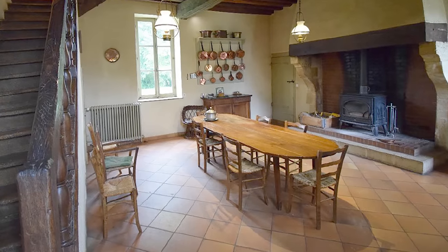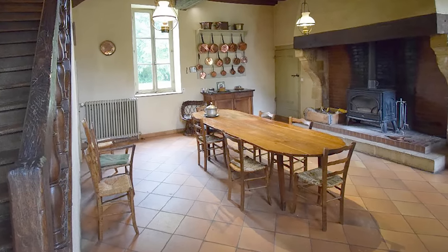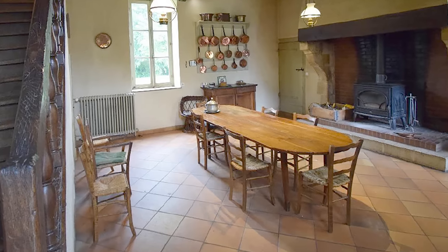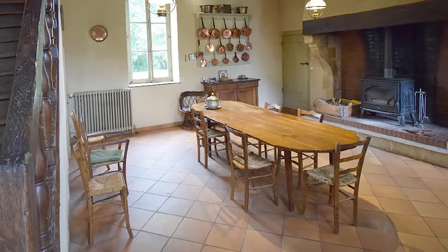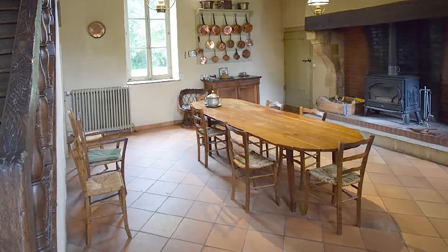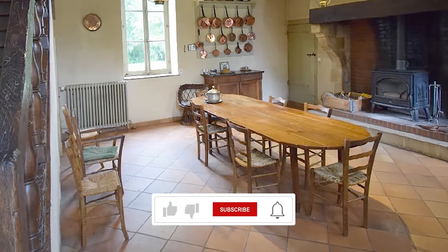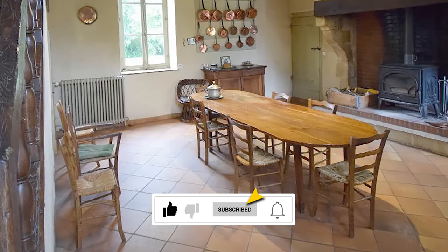So this is obviously the kitchen. We did buy this beautiful table, which seats, I think, 12. It is bluntwood. It's old. We have no idea how old it is, but this family has used it for three generations. These are not all the chairs that belong to this table — they're kind of all over, spread throughout the chateau.